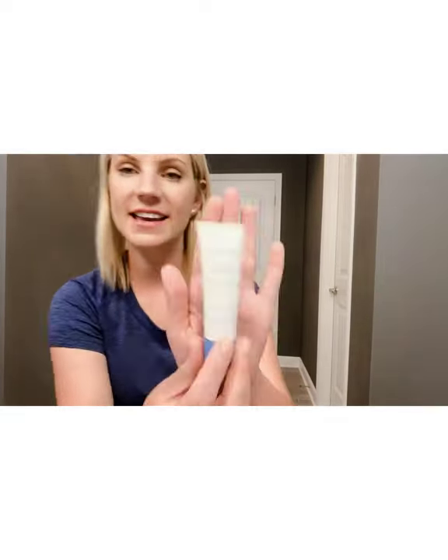Anybody who's gone through chemotherapy knows that your skin can be dry, irritated, very sensitive afterwards, and that's where I'm at. So I'm going to show you this first product — it's called Hand to Heal.